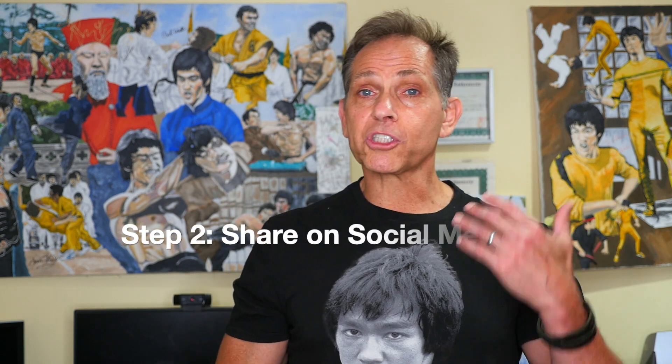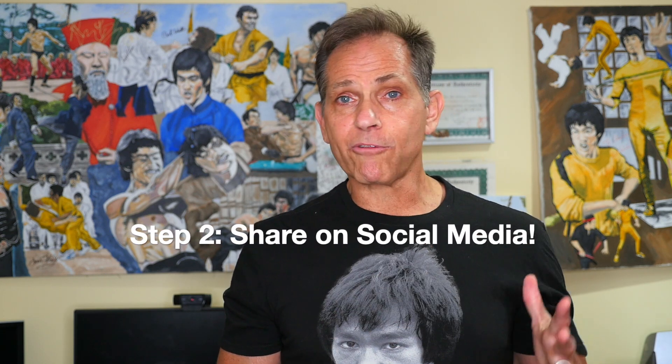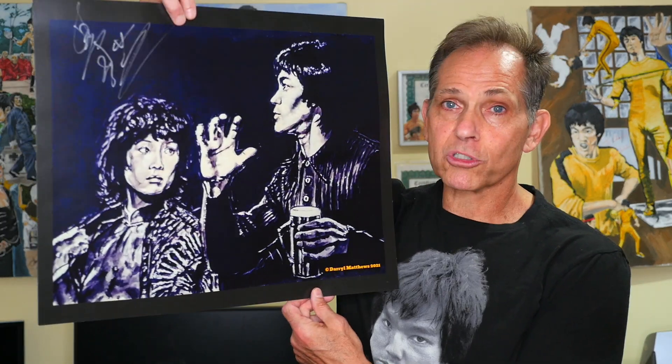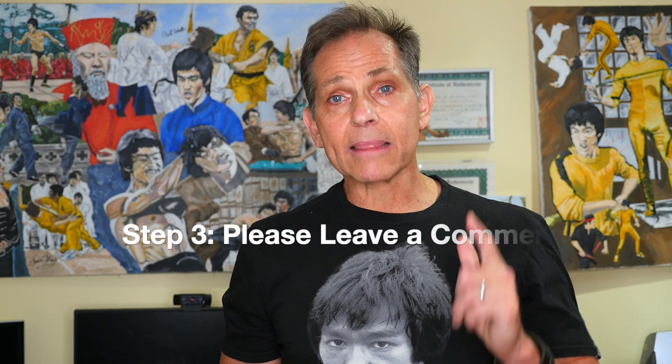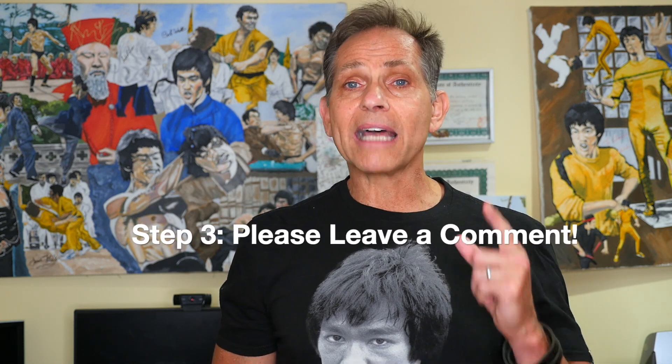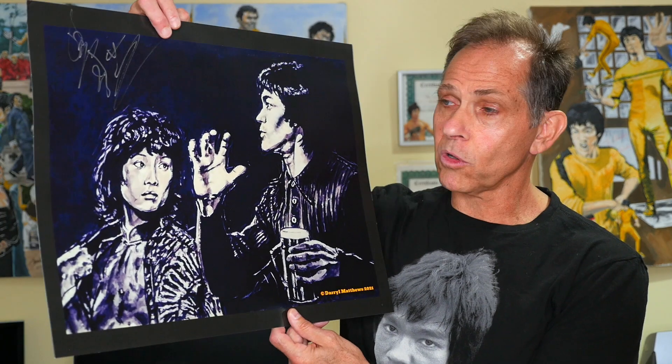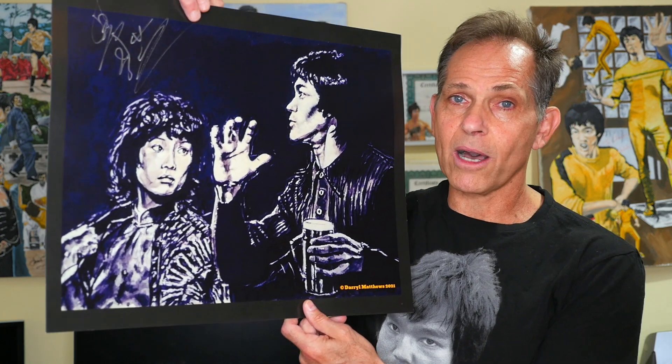Step two: you have to share this video on any form of social media, whether it be Facebook, Twitter, Instagram, or any other form of social media you may be involved with. Let me know where you shared the link to this video so we can get other fans and collectors from around the world entered to win this beautiful rendering of Bruce Lee and Angela Mao. Step three: comment below. Let me know where you shared the link and what form of social media — whether it's Facebook, Twitter, or Instagram — and that enters you in the raffle to win this beautiful rendering of Bruce Lee and Angela Mao from Enter the Dragon.